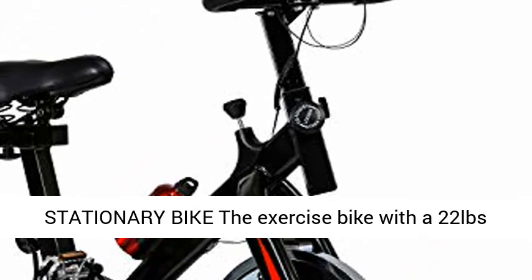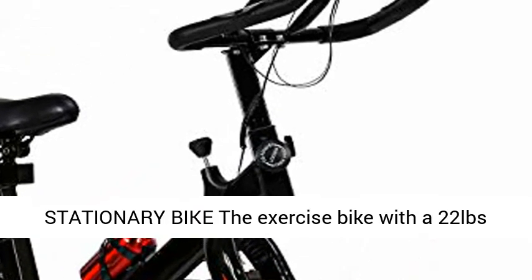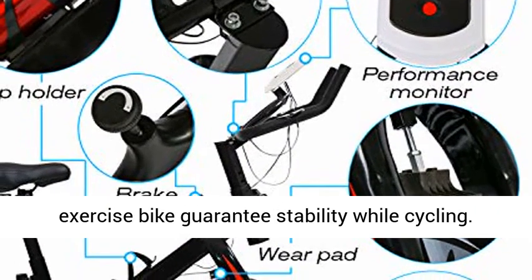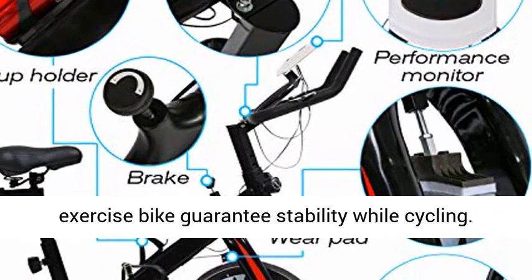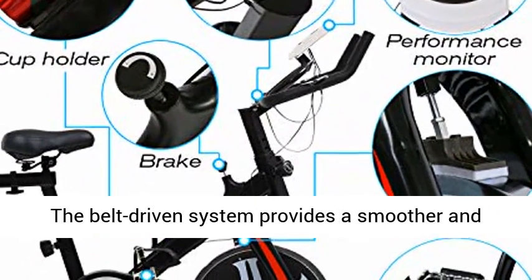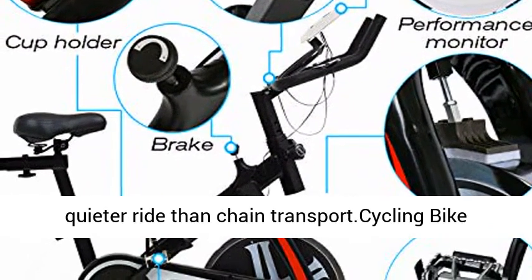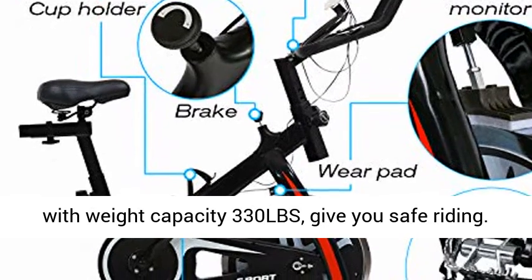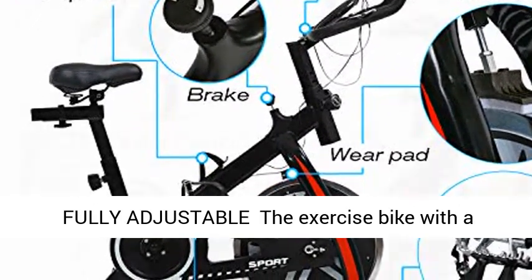Upgraded smooth stationary bike featuring a 22 lb flywheel and heavy duty steel frame that guarantees stability while cycling. The belt driven system provides a smoother and quieter ride than chain transport. Cycling bike with a weight capacity of 330 lbs for safe riding.